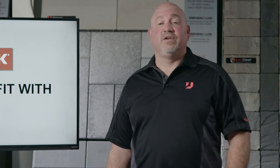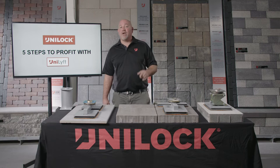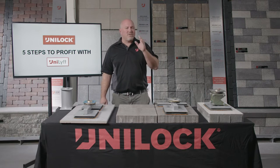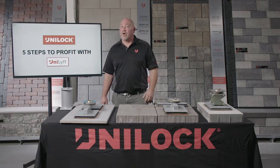Welcome. I'm here to talk to you about an absolute game-changer in the hardscape industry and five ways you can move your company to more profits. The Unilift is the most versatile paving machine on the market and it allows you to complete those projects faster and keep that production going all year long.